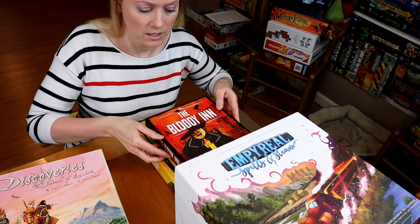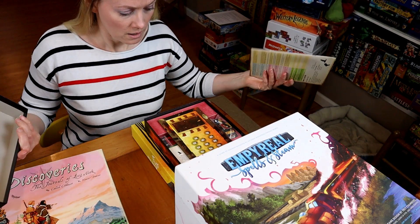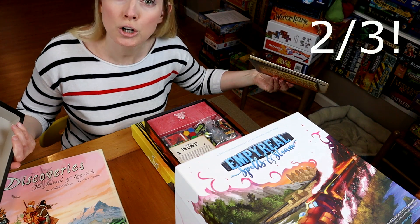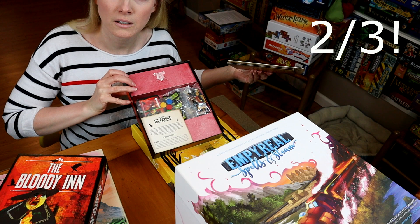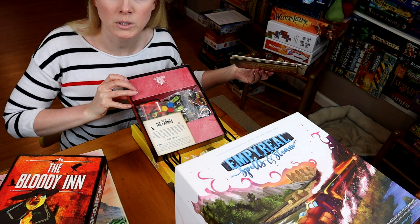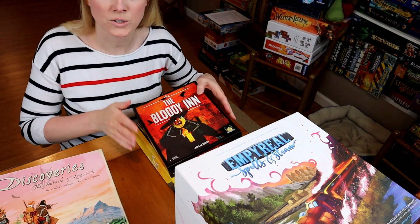The Bloody Inn — open it up. Look, two-thirds of the box is insert. Two-thirds of it. The rest of it? Game. Way too much space.